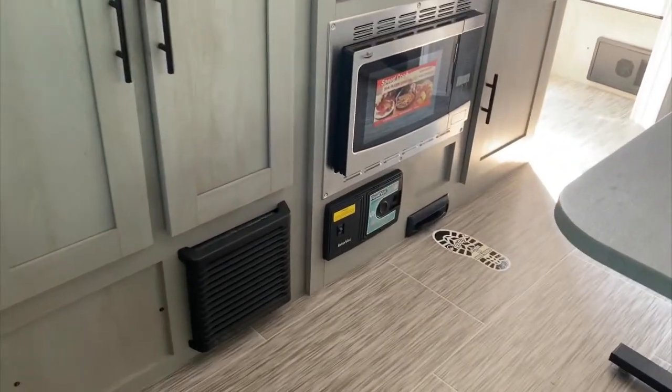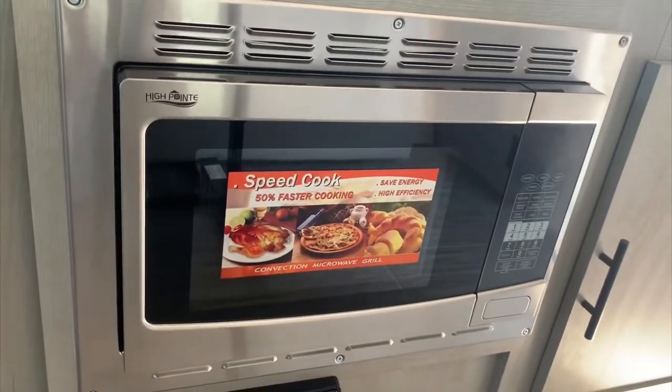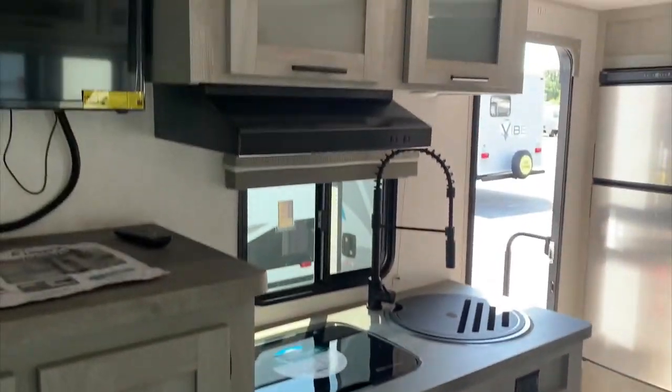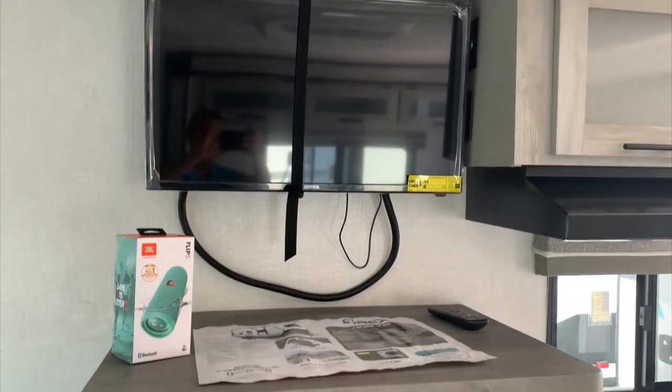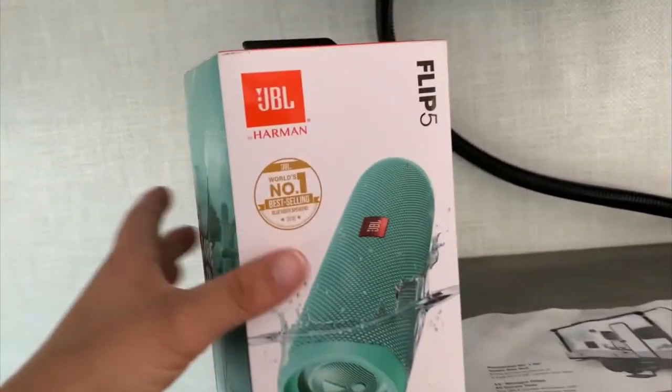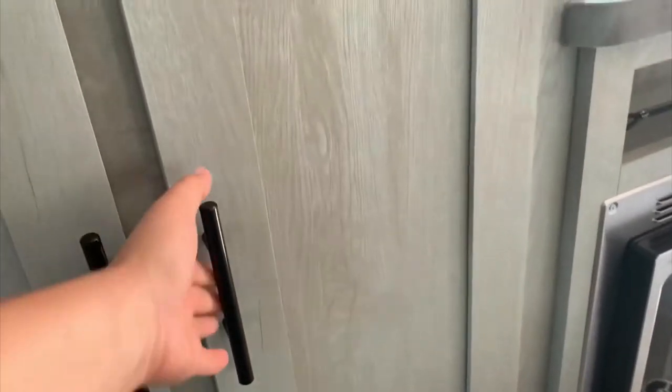All the IBEX campers also come standard with a central vacuum system — easy to clean. You also have a convection microwave oven and a two-burner stove. Your TV runs off 12 volts, and you get a JBL speaker that's waterproof, so you can take it on your float trips. Plus you have a little sink inside every single IBEX camper, so you can lock up your valuables whenever you're going out on a hike or float trip.